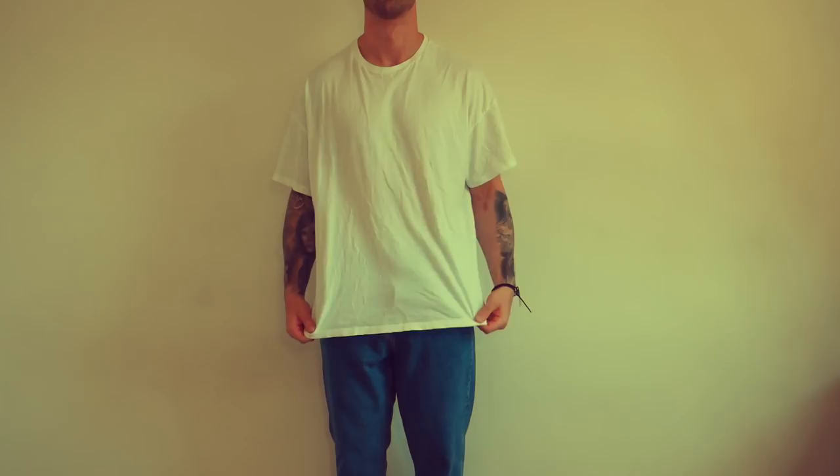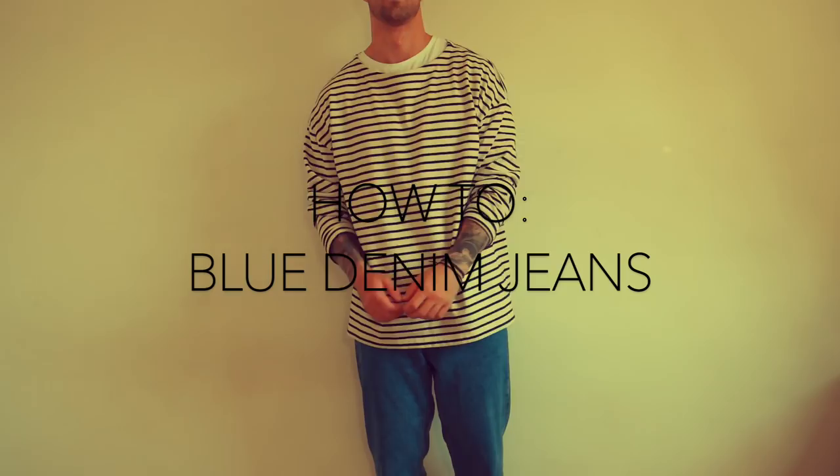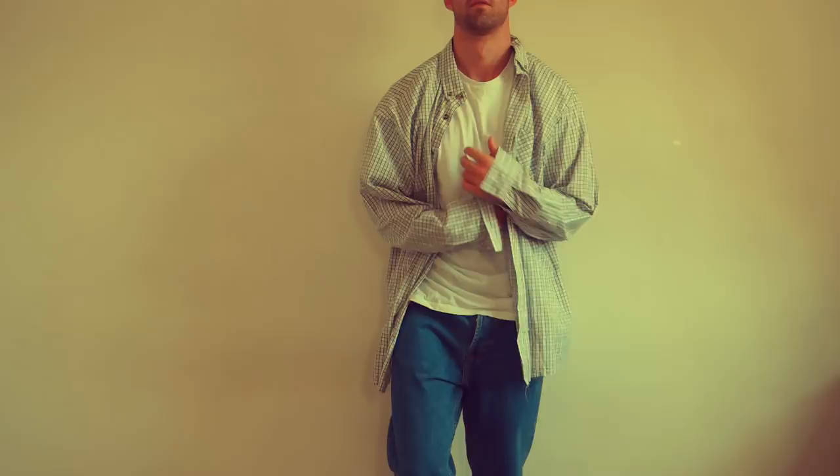Kia ora guys, welcome back to another video. I'm Daniel and I hope you're all having a good day, dressing well and getting stuff done. In today's video we're going to be looking at how to style the light blue denim jeans like these.